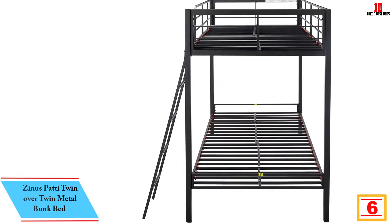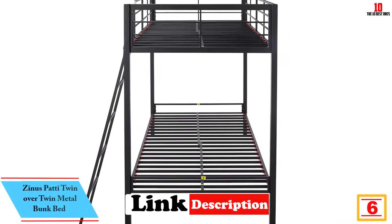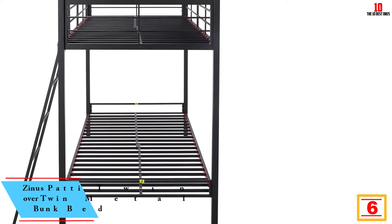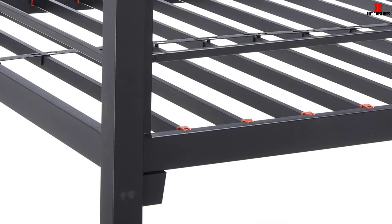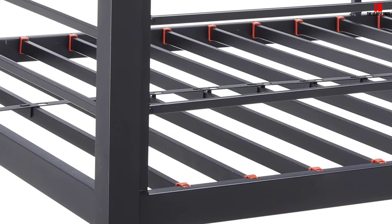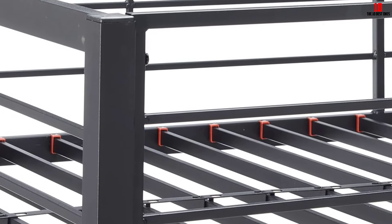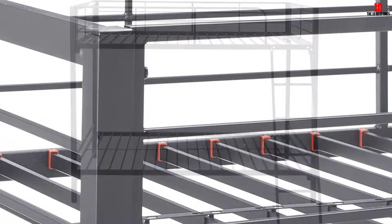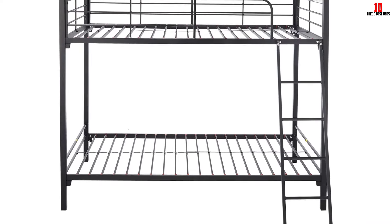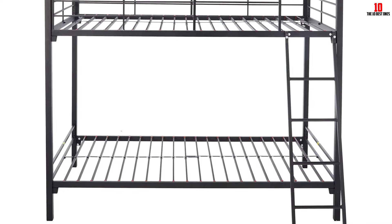At number 6, we have the Zinus Paddy Twin Over Twin Metal Bunk Bed. This is a pretty awesome bunk bed with a simple design. The Zinus Bunk Bed is very cheap compared with other models. It is a twin over twin bunk bed for kids made by a metal frame. There are no complicated parts in the package, and it can be installed within an hour. Any single person can install this without extra effort after watching the instruction video. The space-saving design will keep your kids' room nicely organized, and the strong metal frame supports each bed's weight limit of 175 pounds.